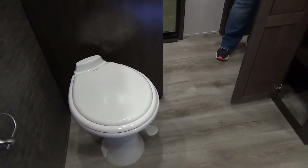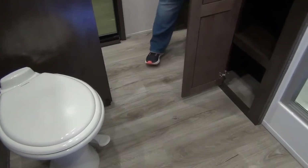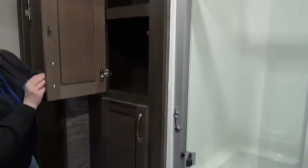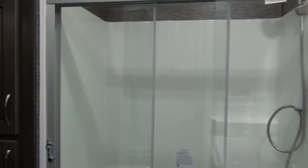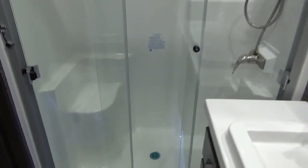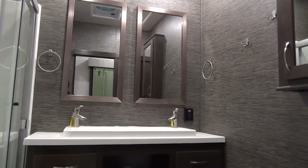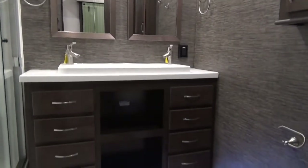What an awesome size master bath. We have the porcelain foot flush toilet, and across from that a great linen closet with lots of room for your linens, all nicely closed off by the cabinet doors. A huge residential style shower with glass sliding doors. Your vanity is amazing - two mirrors up there, a nice large solid surface sink, tons of storage in the vanity, and great counter space.